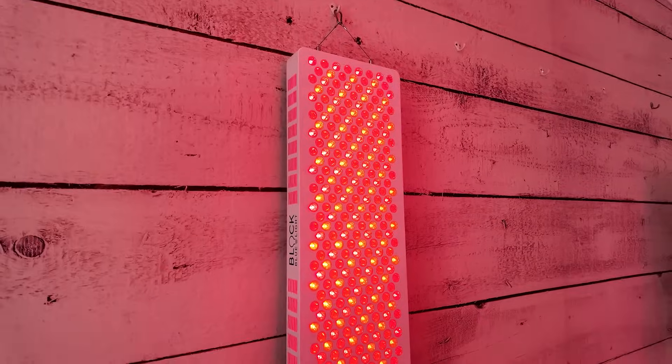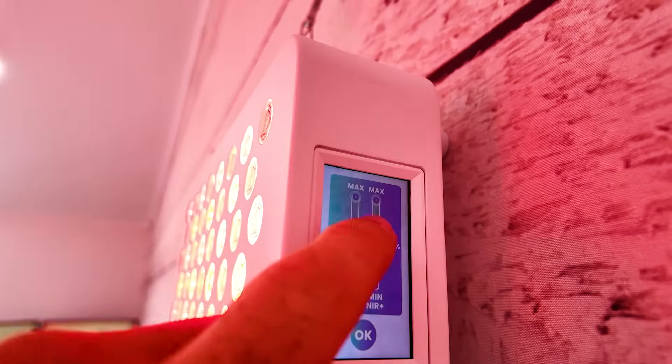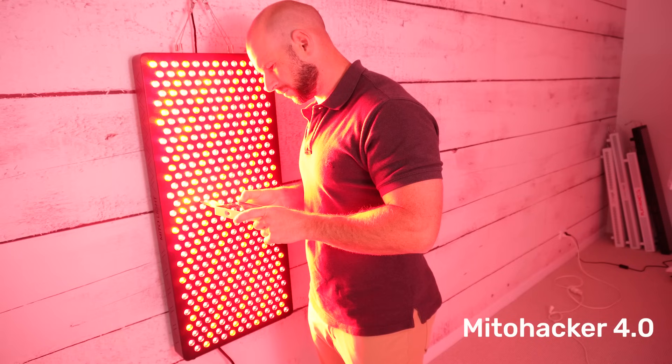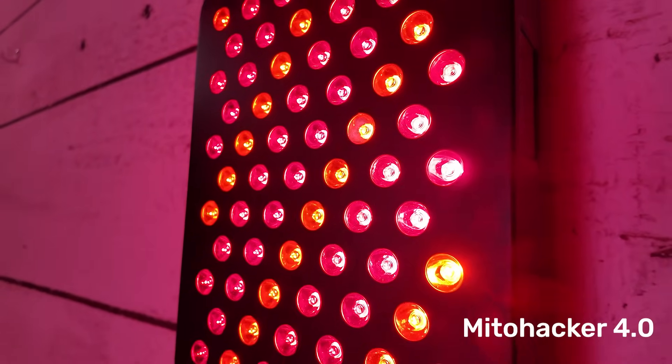Late in 2023, Block Blue Light released their new 4.0 — their fourth generation panel range. I have tested their mega panel; the specs are in the Light Therapy Insider shopping tool and my review is coming out soon. Their new panel has a touchscreen, changed wavelength ratios, and a heap of power. Mito Light — the European company from the Czech Republic — is different from Mito Red Light, who are based in Arizona, USA. I am using some of their new 4.0 fourth gen panels, released late in 2023.